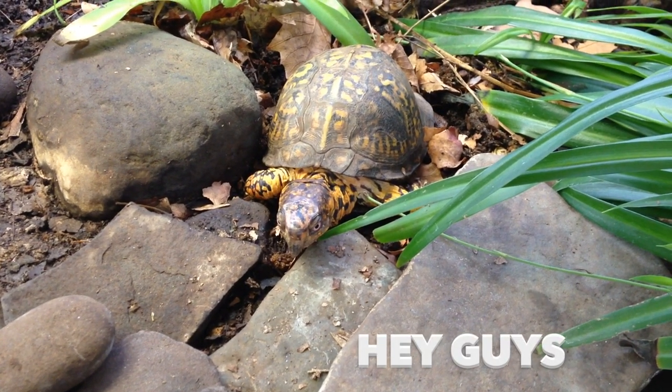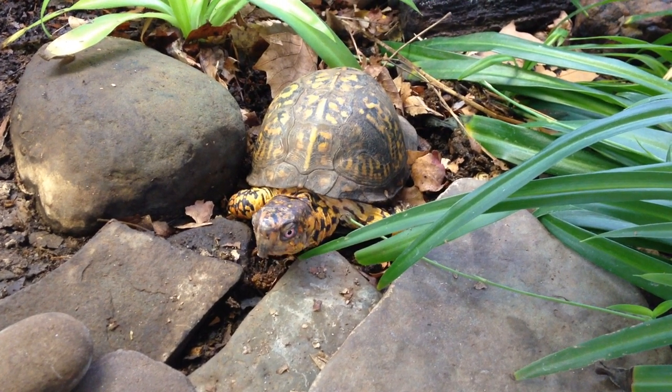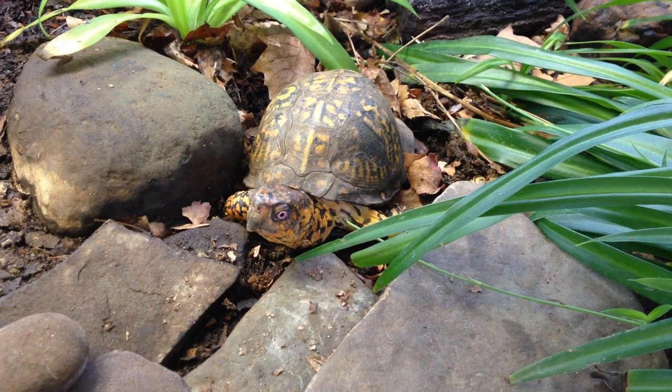Poor little Sparky. He's going to have to be home alone today. We're going to be out of town and he's going to have to be left inside until we get back.